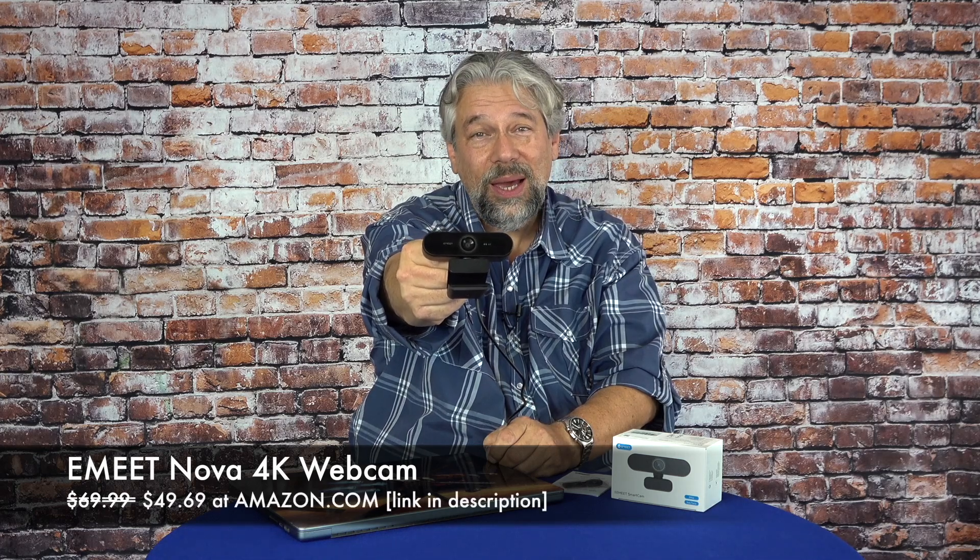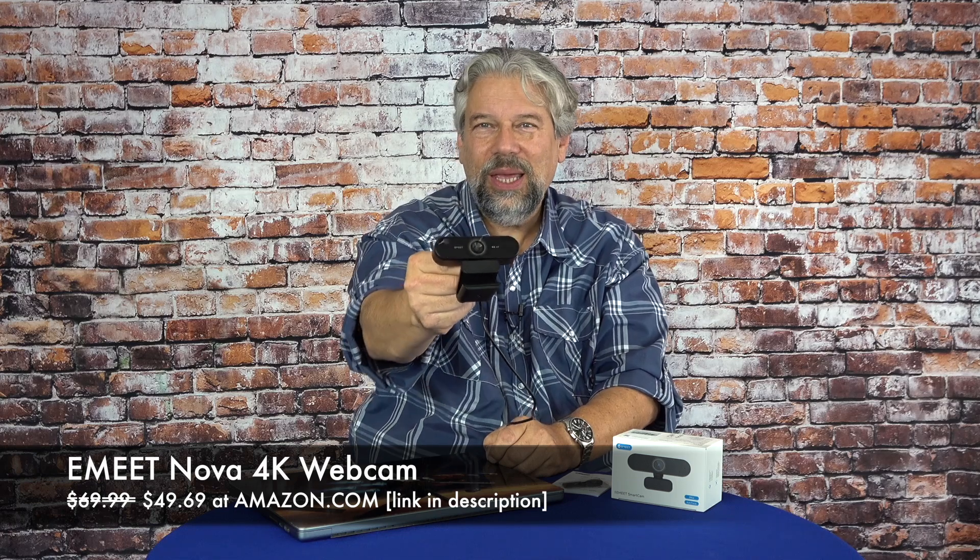This is the eMeet Nova 4K webcam, and it is $69.99, but as I recorded this, I noticed it was on a substantial discount down to $49.69 at Amazon.com. You can check out the link in my description. For under $50, this is a game changer. If you're the person who's always blurry and out of focus on your calls — Zoom, Teams, Meet, whatever — this is your solution, and it's under $50. No-brainer. Check it out.